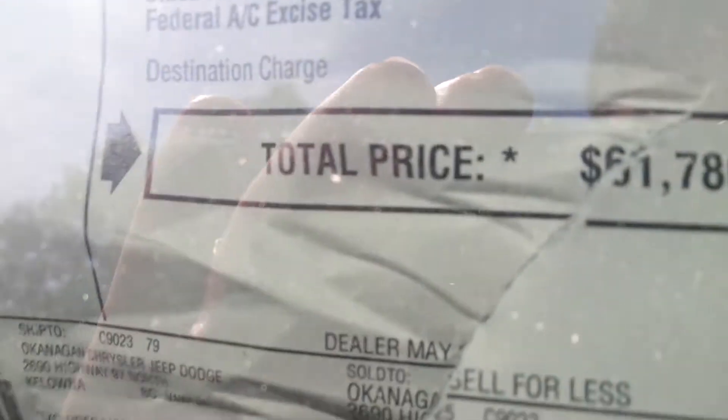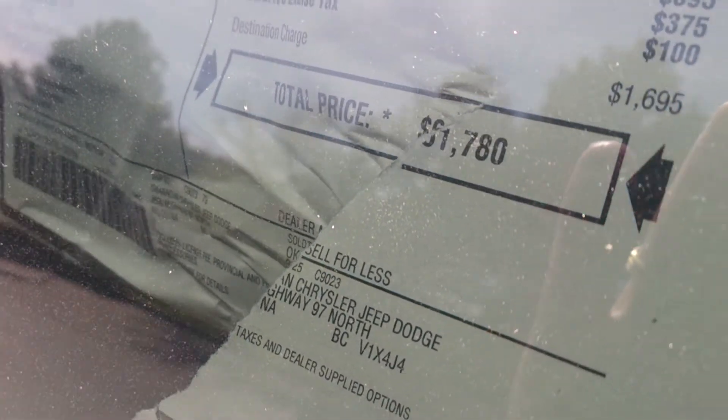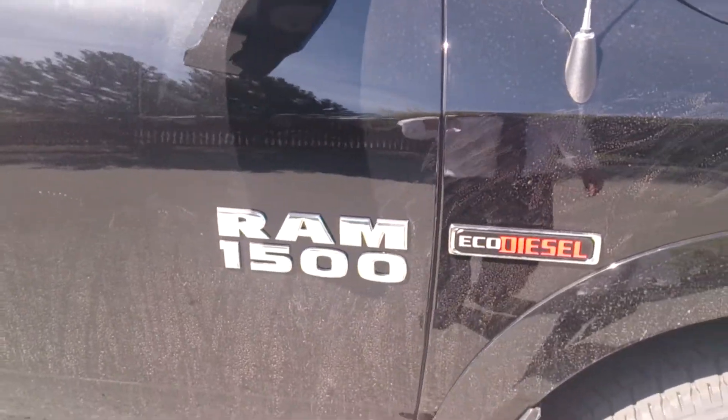Looks like we just finished pumping. And the price tag for this — I know it's a little bit ripped here, I'm going to try to fix that — but it's just over $61,000, so it's $61,780 before we get going here, and obviously working a great deal on the vehicle.